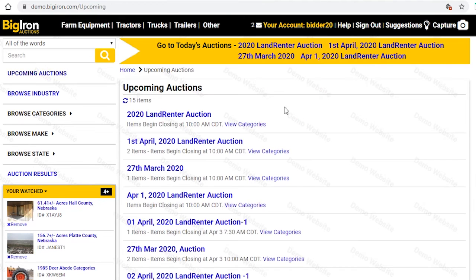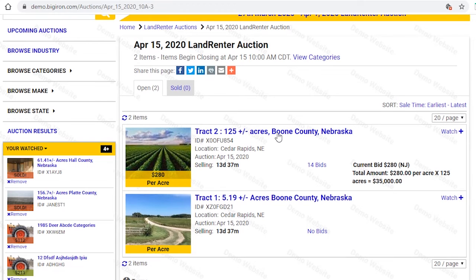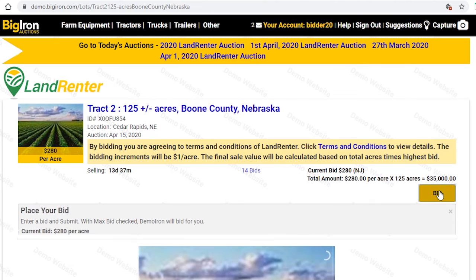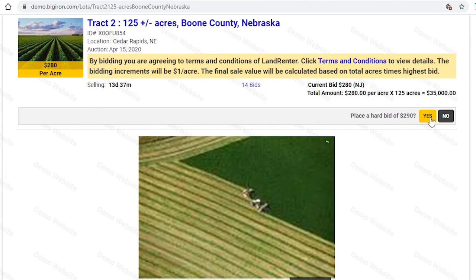Now let's go back to the upcoming auctions and go back to the auction you want to participate in. Click the bid button and place your bid. And finally, click submit. And that's all it takes.